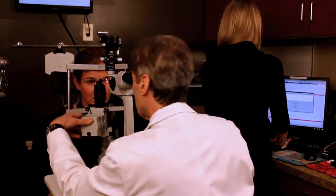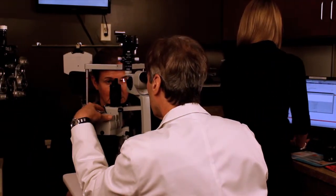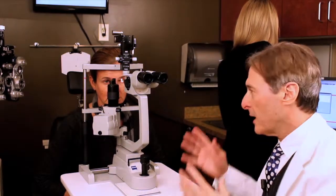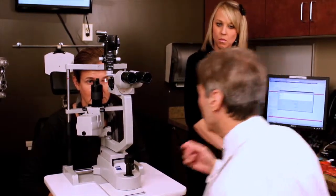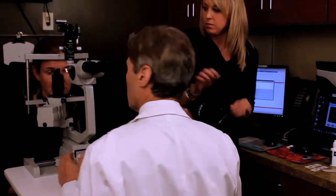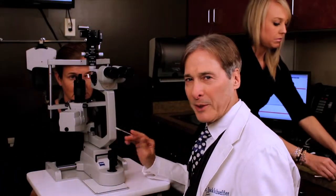One of the first things we do is use this biomicroscope and we look for any changes in the eye, because we want to know what you look like when we start so that when you wear a contact, if there are any changes, we can tell. Can you hand me a cotton tip applicator? The next test that's so important is we take their upper lid.